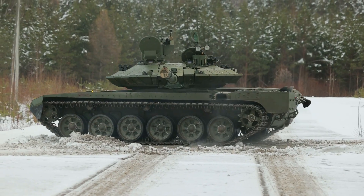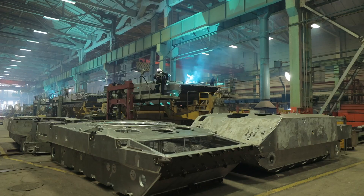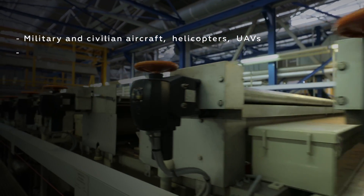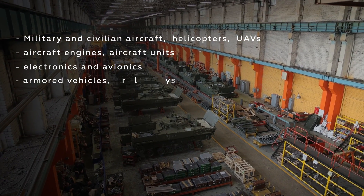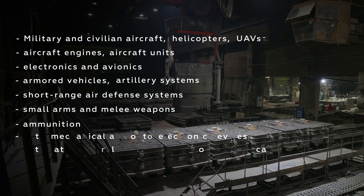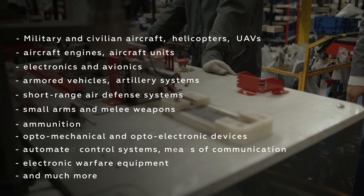One of the main directions of the corporation's work is R&D, production, and modernization of weapons and military equipment. Rostec's lineup includes military and civilian aircraft, helicopters and UAVs, aircraft engines, electronics and avionics, armored vehicles, artillery systems, short-range air defense systems, small arms and melee weapons, ammunition, optomechanical and optoelectronic devices, automated control systems, means of communication, electronic warfare equipment, and much more.